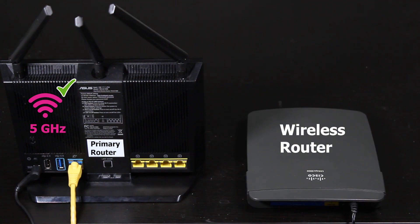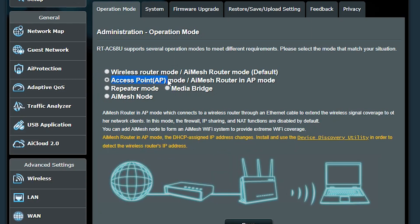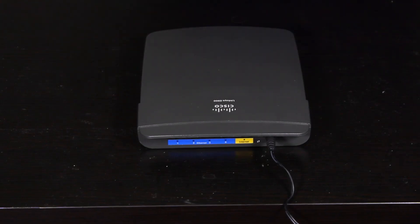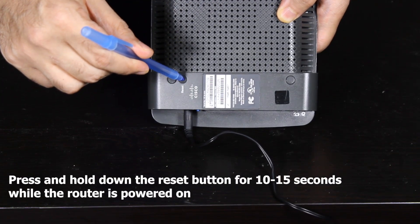So how can I set up the secondary wireless router to be an access point? In some wireless routers, the firmware allows you to change its operation mode and set it as an access point — there is an access point option available, which makes it very easy. However, some routers, like this Linksys, don't have this option available in the factory firmware. The good news is there's a workaround that lets us change its operation mode and use it as an access point.